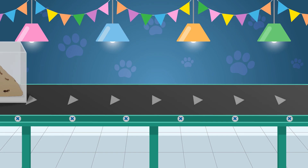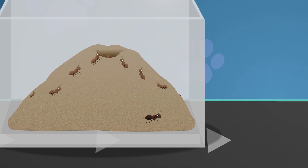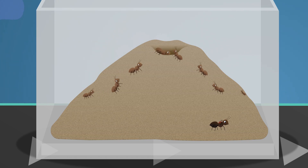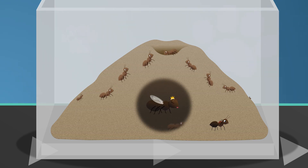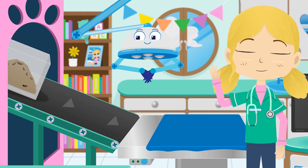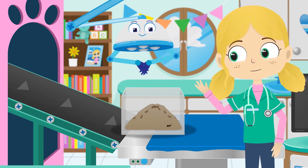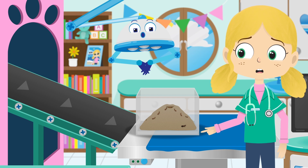Ants like to be with other ants and live in groups called colonies. Most ants are worker ants and they use teamwork to build the nest, protect their queen and find food for the rest of the colony. Hello Alice, what's wrong? Why aren't you with the rest of the colony?